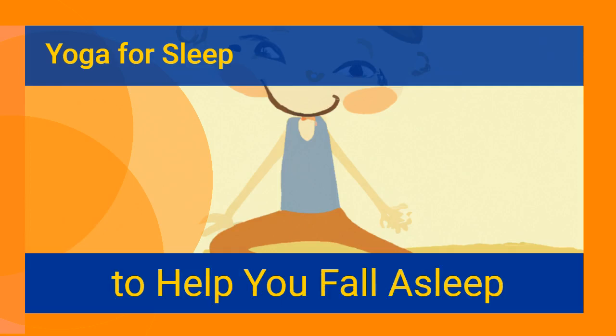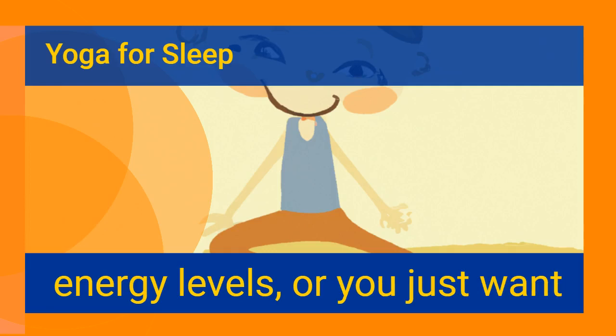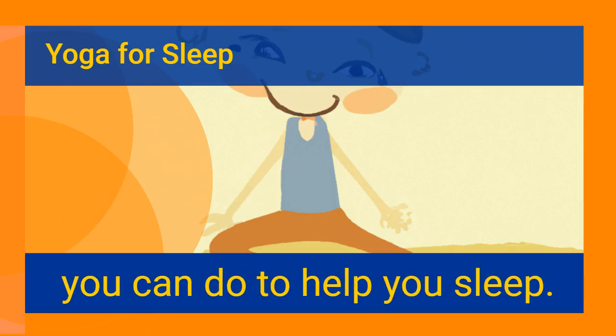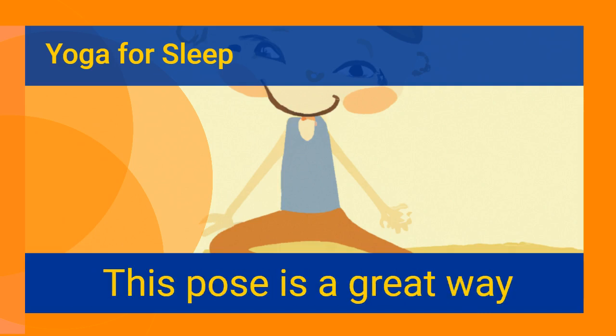Yoga for sleep: yoga poses to help you fall asleep. Whether you are looking for an exercise routine to increase energy levels or you just want to sleep better, there are a variety of different yoga poses you can do to help you sleep. The first is a traditional pose called Supta Baddha Konasana, a great way to stretch out and relax.